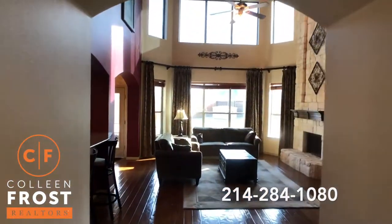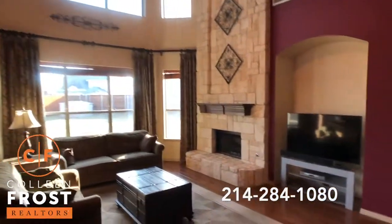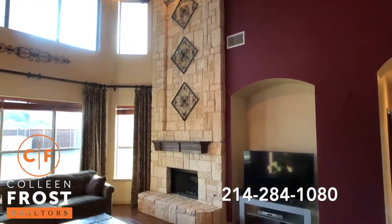Here we come into the great room with a beautiful floor-to-ceiling stone fireplace. Such a wonderful upgrade.